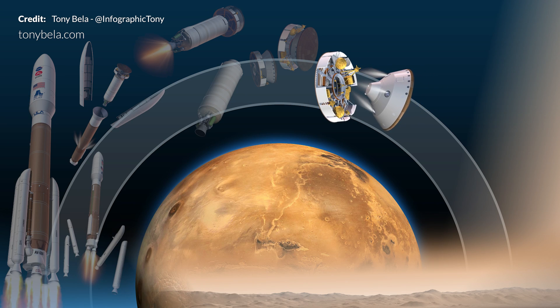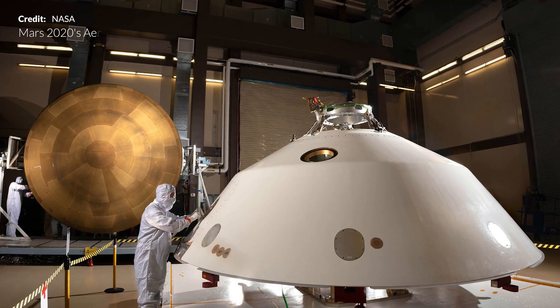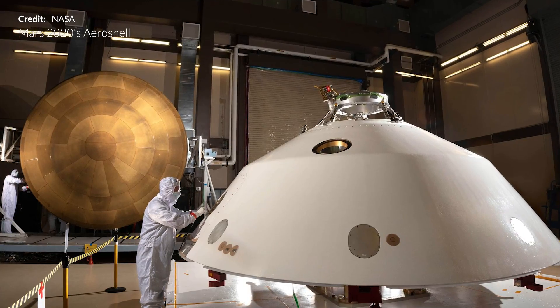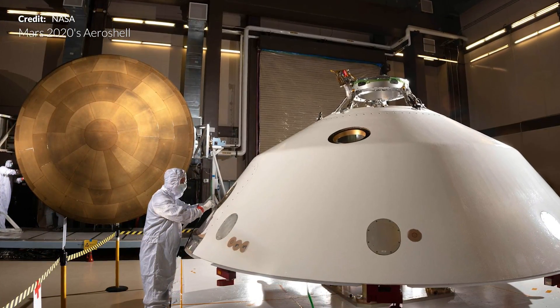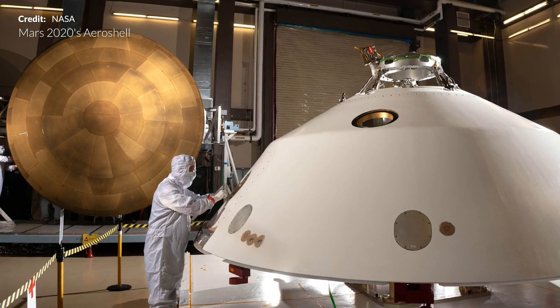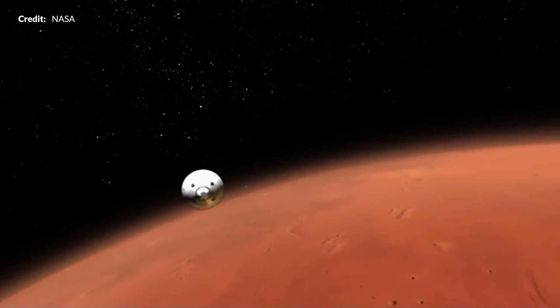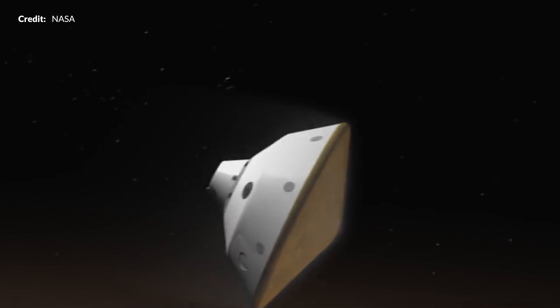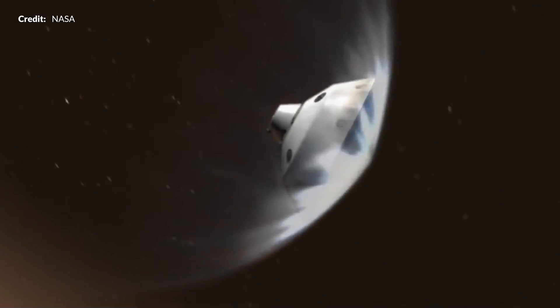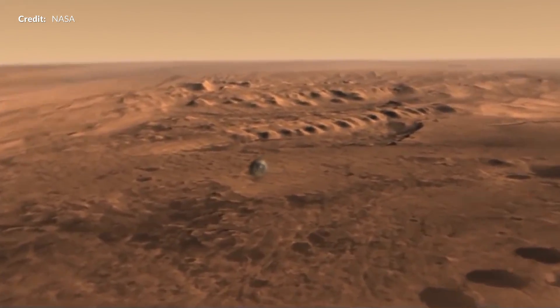After separation, the cruise stage will burn up in the atmosphere while the aeroshell containing the rover continues on. The aeroshell is made of the heat shield and the back shell, together protecting the Mars 2020 payload on the long trip and during the terrifying entry and touchdown. This is the 7 minutes of terror — it takes 7 minutes to travel from the top of the Martian atmosphere to the surface, and with a 15-minute signal delay, there's an 8-minute wait after touchdown to confirm success.